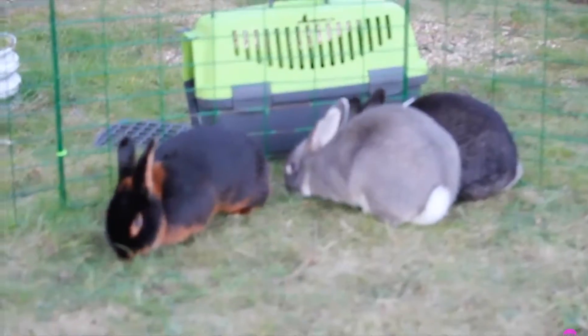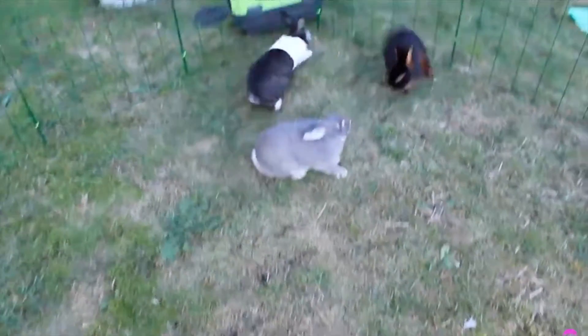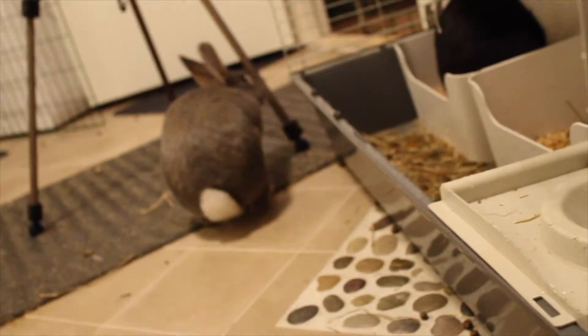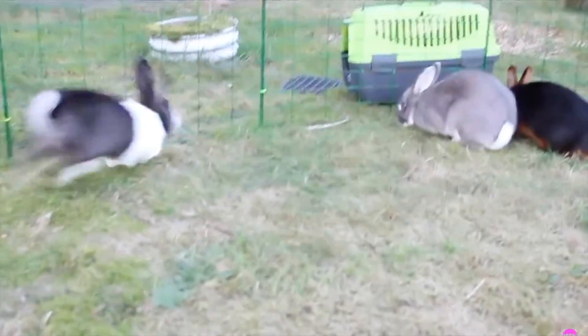He is the calm one out of the three of them. I have never seen him take binkies like the two others. However, that doesn't mean he is unhappy — he is just not showing his happiness as much as the other ones, and that is more normal for rabbits I would say.